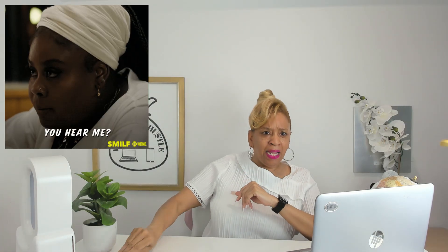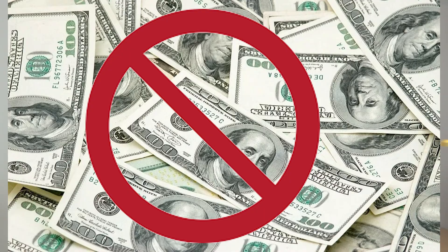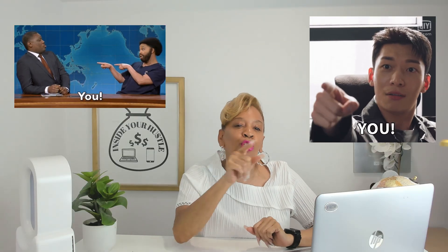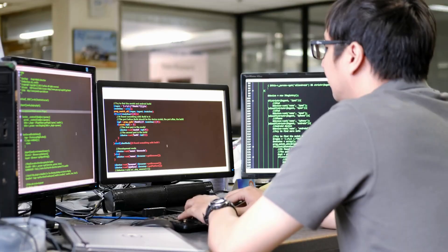People are out here making videos, building faceless brands, and pulling in some money. I'm not talking a couple of dollars a day off assets — I'm talking thousands. You don't even need a camera or mic. In this video, I'm breaking down at least two viral-worthy ways creators are making it all from their laptop and how you can get in without being a techie or influencer.